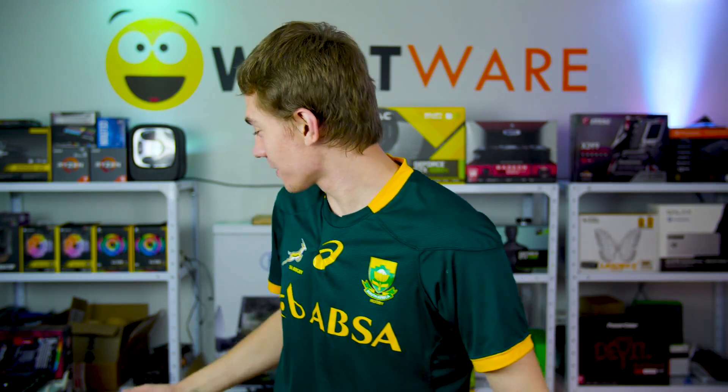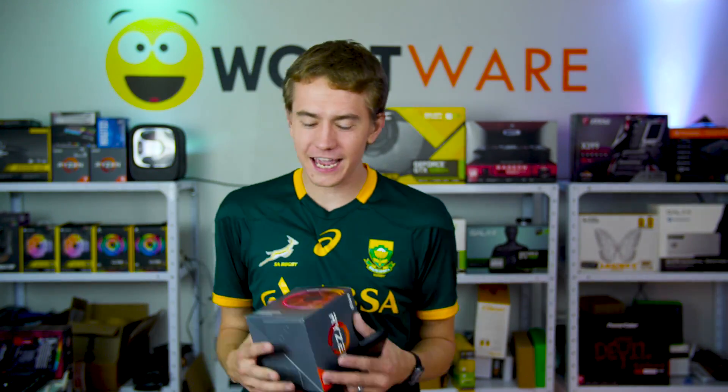I just got off the plane from America. I landed in South Africa not even less than two hours ago. I am jet-lagged, but we have to get a review out because guess what's launching today? Everybody else is releasing videos. We got the Ryzen 7 2700X.